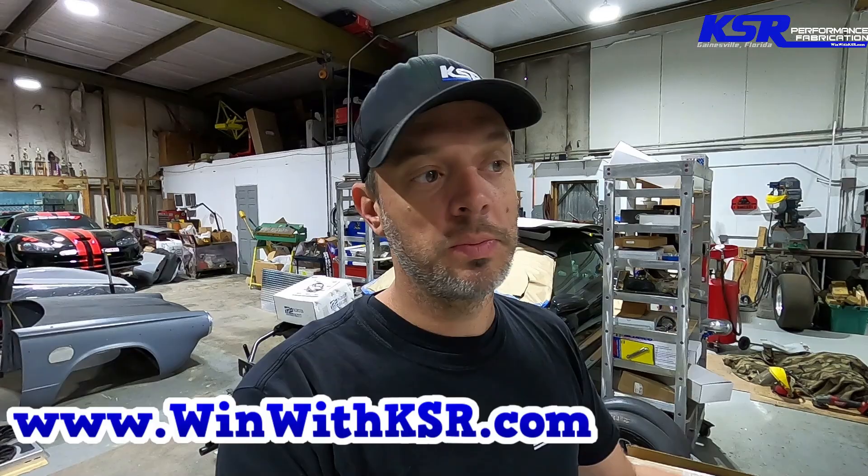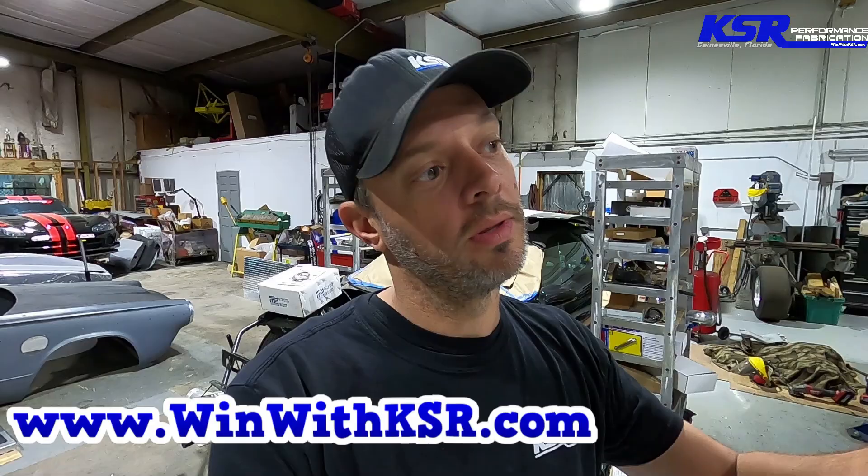Thanks to everybody that subscribed — please subscribe if you haven't, and hit the notification bell. Some of you say we make up the stuff about people being unsubscribed from the channel, but I've got close friends who were unsubscribed, so check your subscription and click the notification bell. If you want to buy some merch, winwithksr.com — we do have a few things. We've got a couple of new shirts we've been working on, plus hats and keychains we're kind of working on.